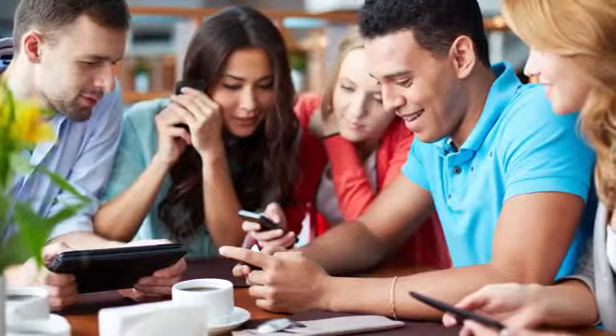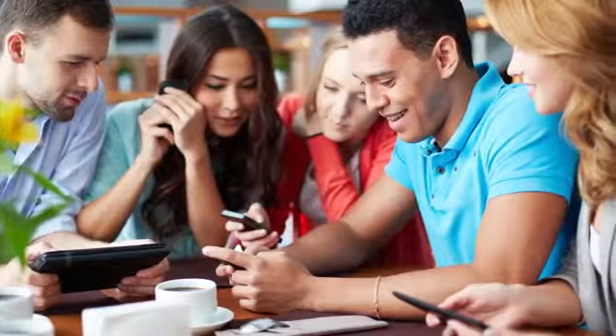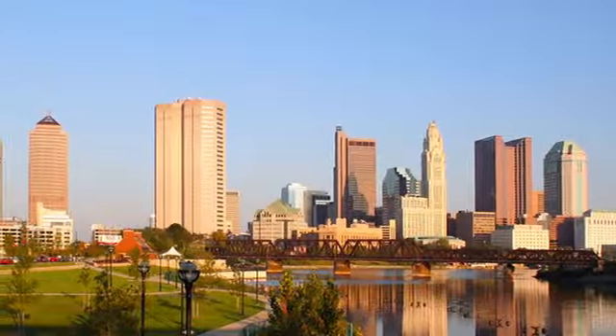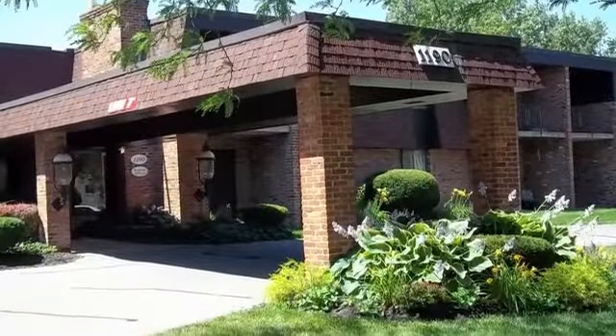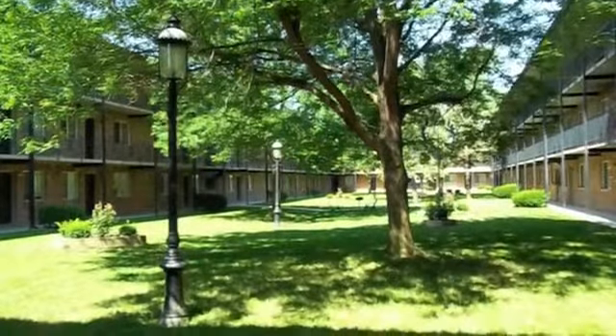Our communities are located just minutes from the Ohio State University campus, as well as a variety of shopping centers, restaurants, entertainment, and nightlife. You will love it here. Visit Colony Club or Colony Square Apartments today.